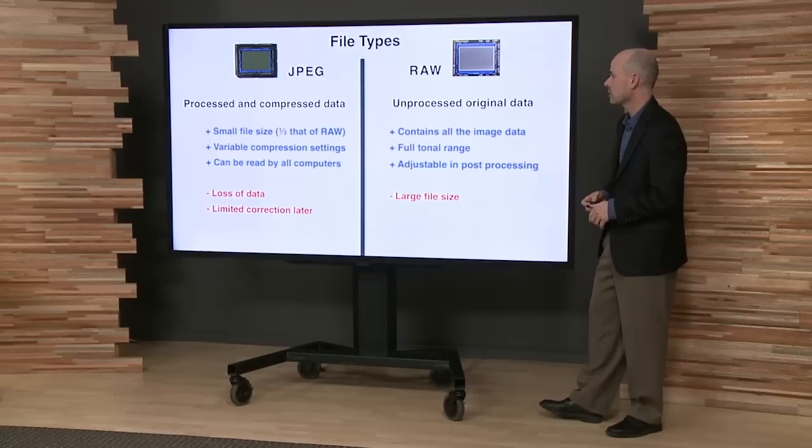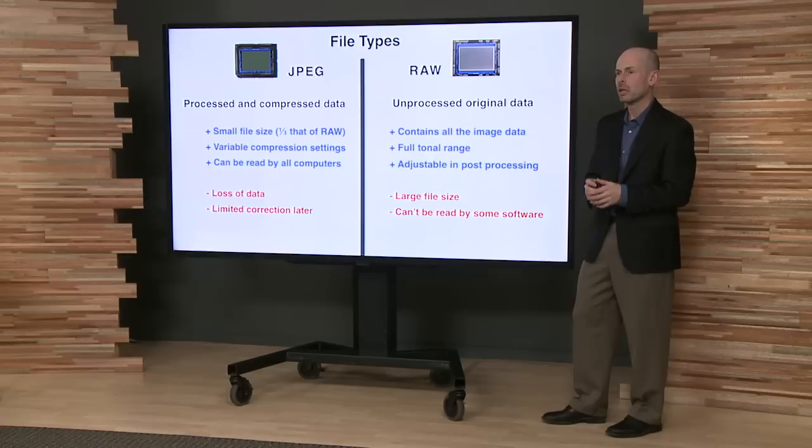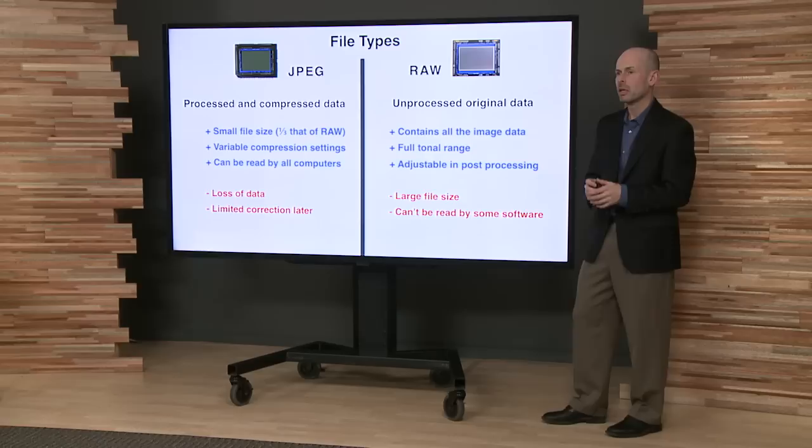We do have the problem of larger file sizes, which is really not a big deal these days. You can buy large memory cards that hold thousands of raw files without a problem. The main problem is that raw files can't be read by some software, so you need to have your computer download system in place. There are some people who just don't have this set up, and I tell them to shoot JPEG for now but plan on shooting raw.